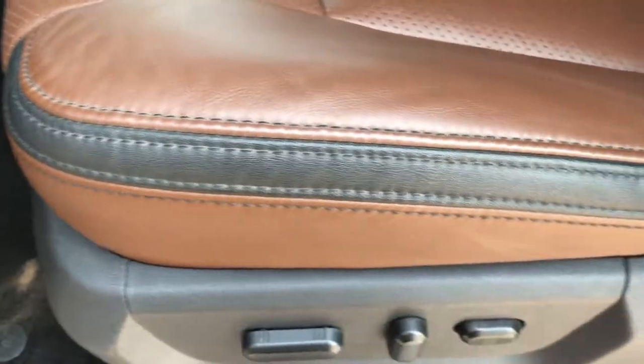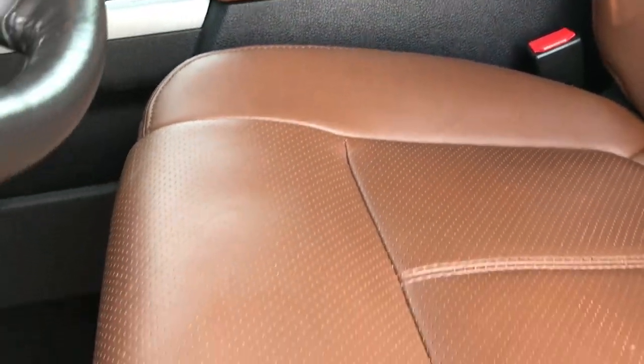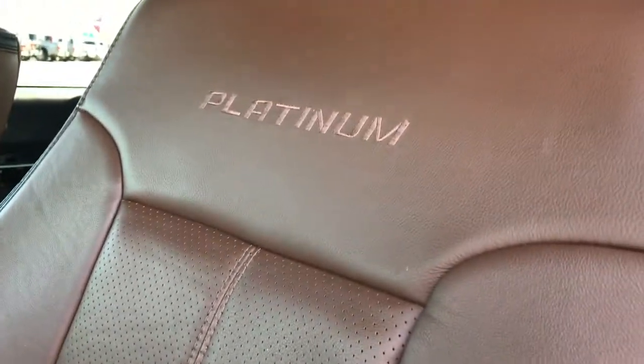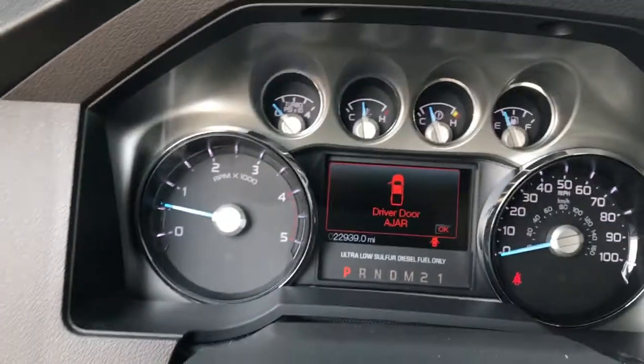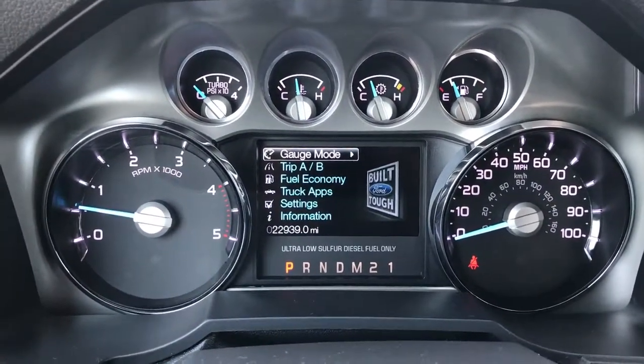The platinum package gives you the Sierra brown and black seats. Both of these seats are heated and cooled. There are no rips or tears on these seats. It has the platinum stitched into the backrest. Both of these seats are power. As you can see, this truck has 22,939 miles.